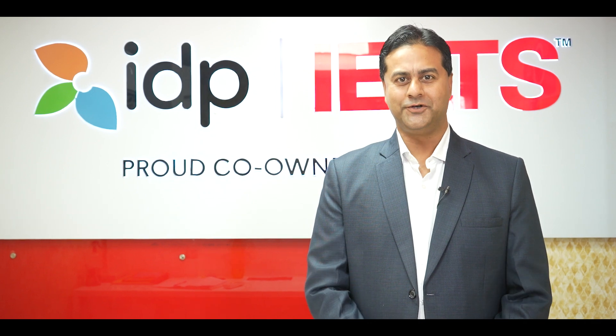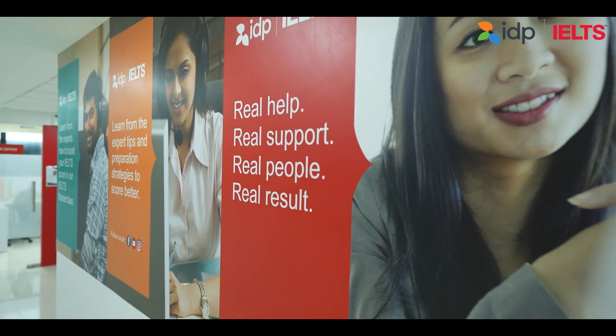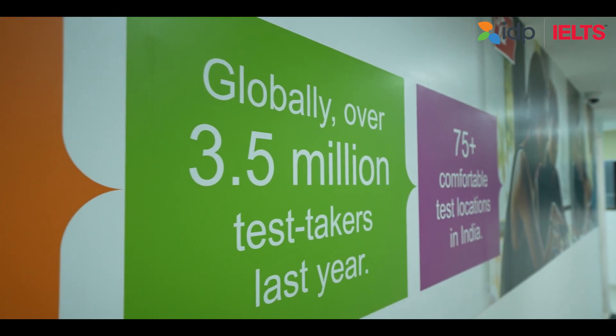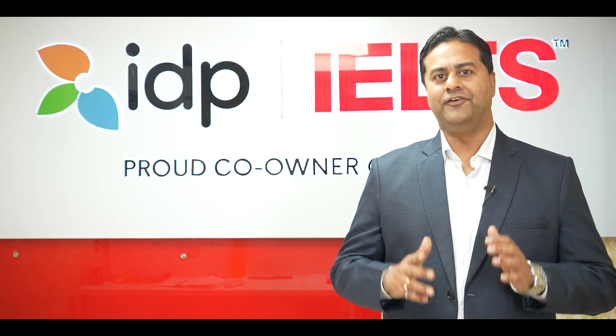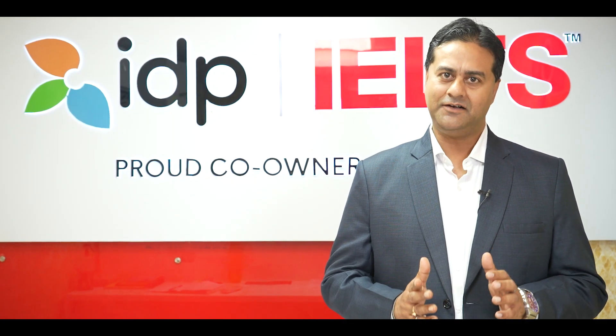Hello friends, welcome to our Computer Delivered IELTS Center at MP Nagar, Bhopal. We at IDP are very delighted to be the first ones to launch this Computer Delivered IELTS Center at Bhopal.